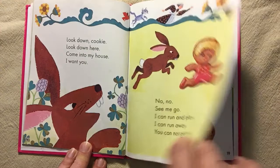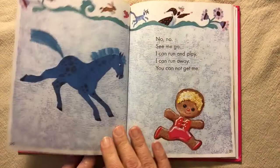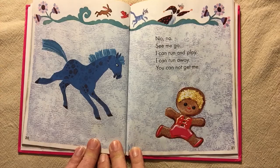Cookie, cookie. See big me. I want you. Come here to me. No, no. See me go. I can run and play. I can run away. You cannot get me.